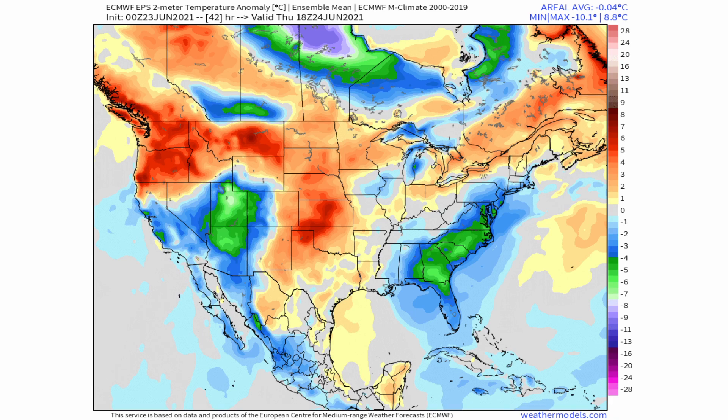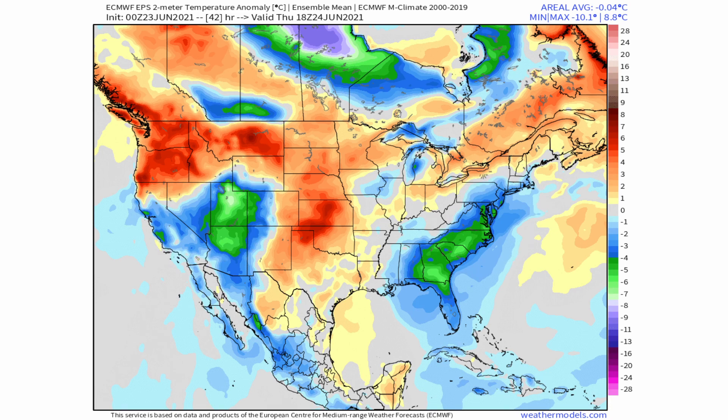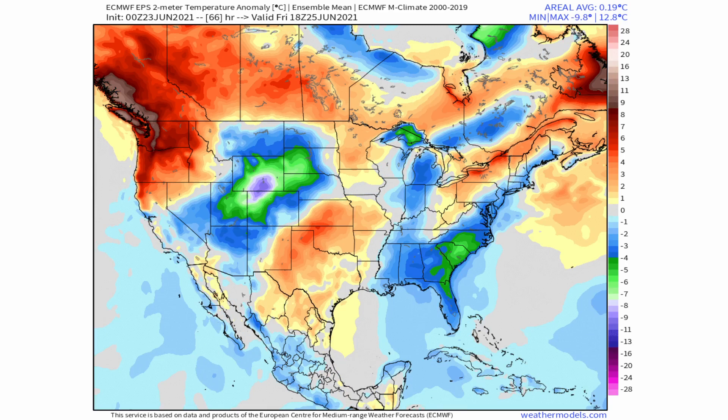Looking at the temperature patterns, we're starting off with a fairly warm pattern especially in the northwest and into the central plains, with some chillier temperatures along the east coast and into the southwest. Going into Friday, that colder air starts to move a little bit further east. Behind the later part of this week it will still be all over the place, with patches of cold air and patches of warm air — nothing too defined.